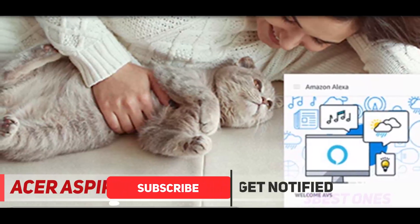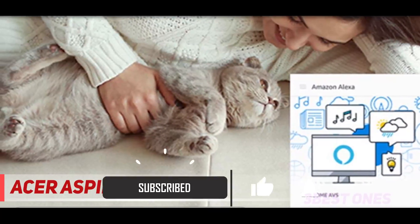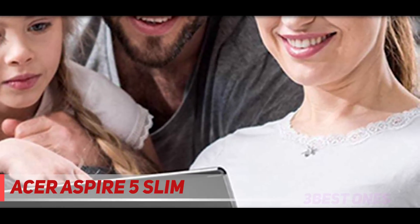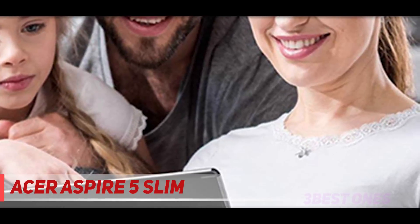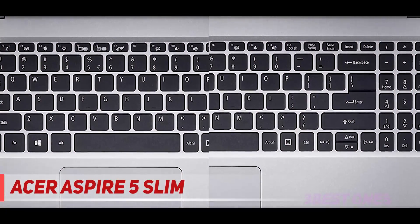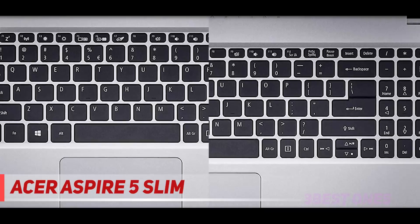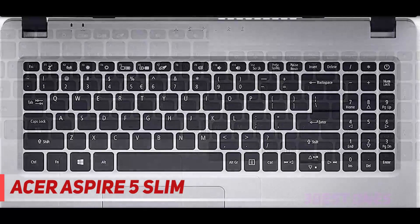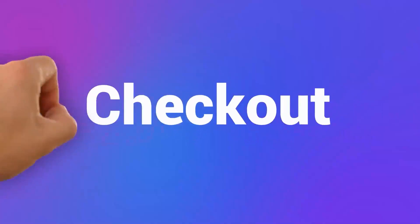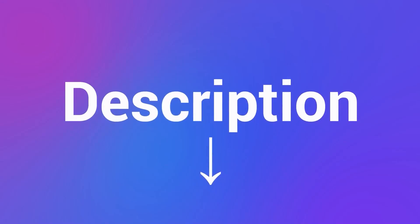Another reviewer, whose middle schooler has used the Aspire 5 for 3 months, says of all the competitors, this is the best resolution and 15-inch monitor. Your eyes will not be tired even after looking at this for 2-3 hours in a stretch. A reviewer who works with autistic kids confirms that the screen quality is superb — it's crystal clear. Check out the description for more information and the latest price.